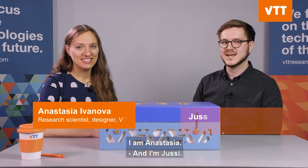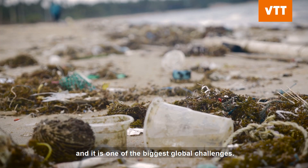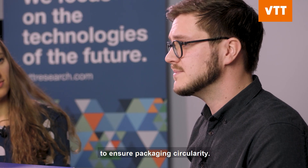I'm Anastasia, and I'm Jussi. We all know about this problem of plastic waste that ends up in nature — it is one of the biggest global challenges, and often the packaging waste is the cause. Here at VTT we solve these challenges by creating wood-based material innovations to ensure packaging circularity.